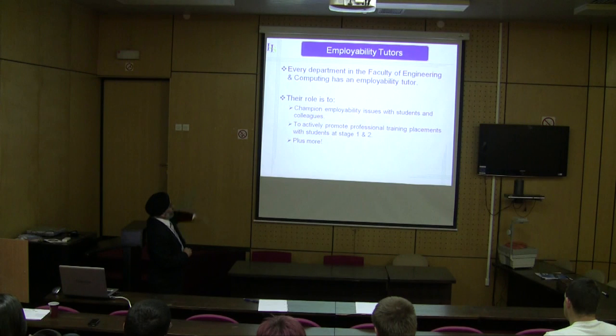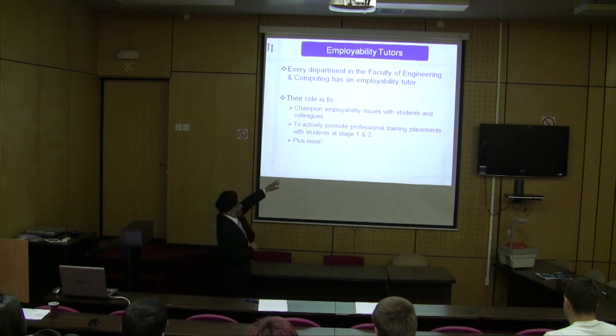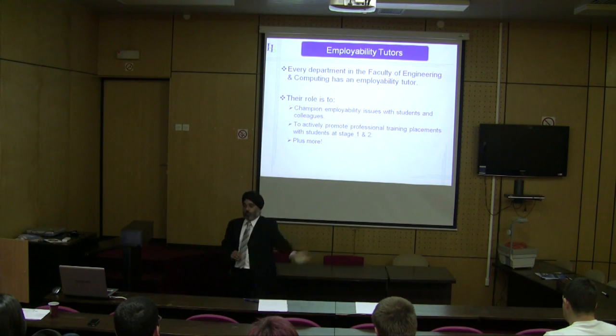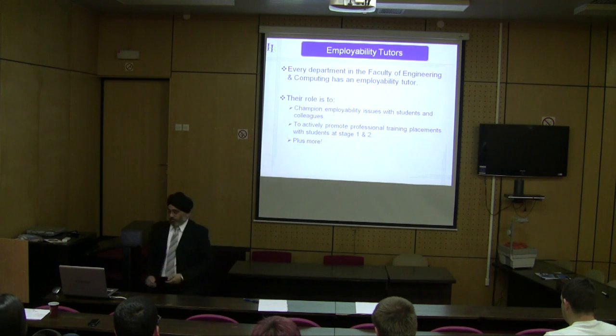Their role is to champion employability issues with students and colleagues, and to actively promote professional training placements with students at stage one and two. Have you noticed that we start promoting industrial placements right at the beginning of the year? We don't wait much later because it's important that students start thinking about it all the time.